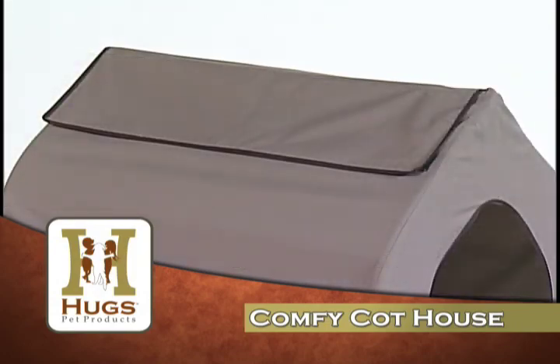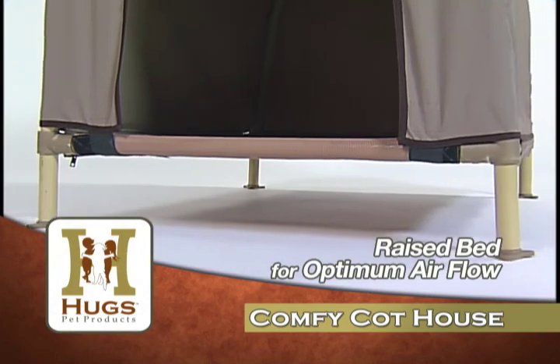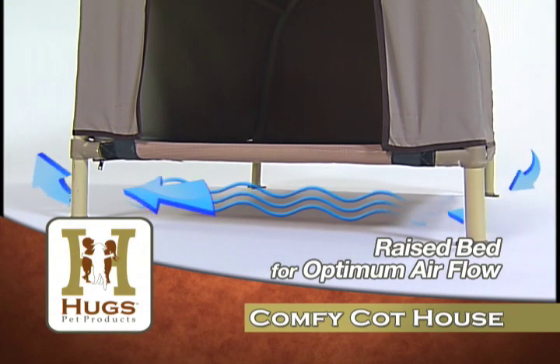The water-resistant tent on the Comfy Cot House has ventilated sides and roof. The raised bed keeps your pet off the ground for optimum airflow around the Comfy Mesh Cot,